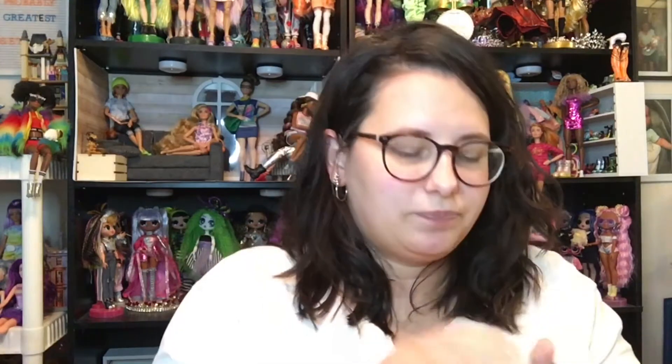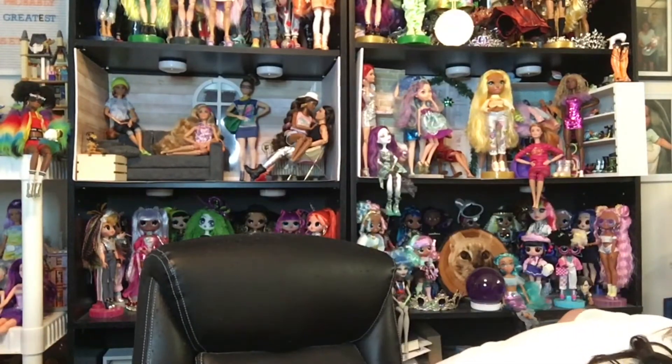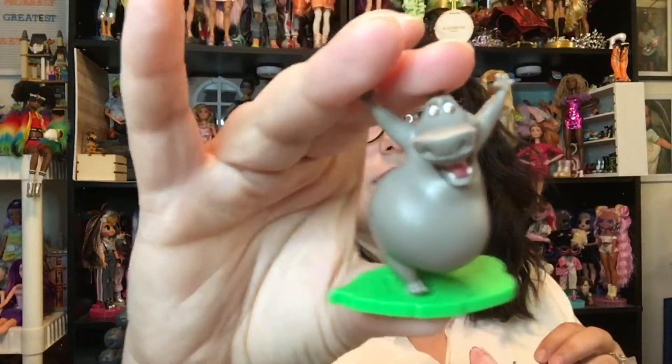And then also from Madagascar, we have Gloria. Oh no, where did she go? Oh, there she is. Here is Gloria. I wish they had Motomoto, but you know.